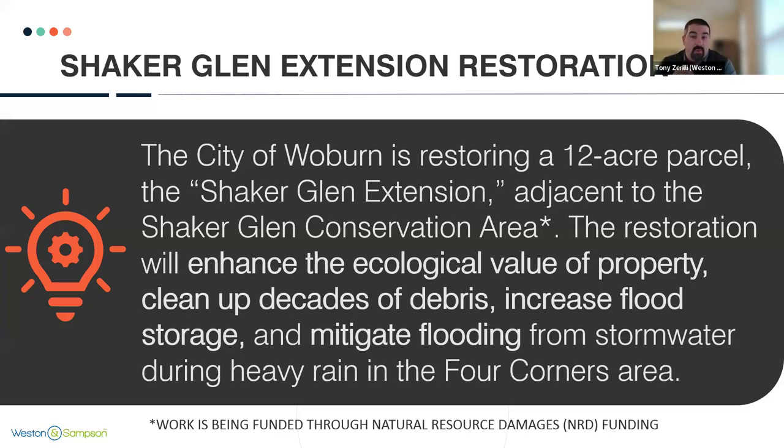The Shaker Glenn Extension is about a 12-acre parcel. It's located just southwest of Four Corners. It's right now in a dilapidated state. It has been previously developed, but it is adjacent to the Shaker Glenn Conservation Area. Our goal is to restore Shaker Glenn back to a more natural state. Shaker Glenn Brook runs through it and it's a channelized stream at this point. We're trying to open up the embankments, provide some flood storage, and provide some ecological restoration area.